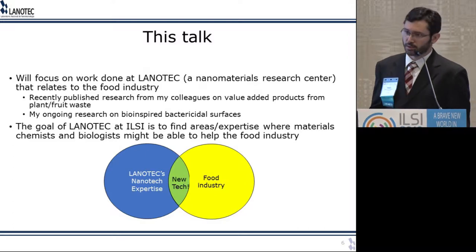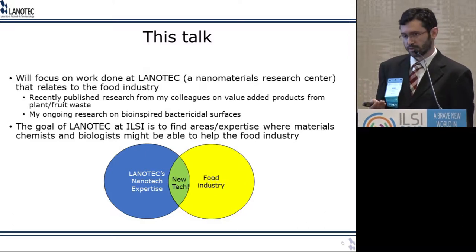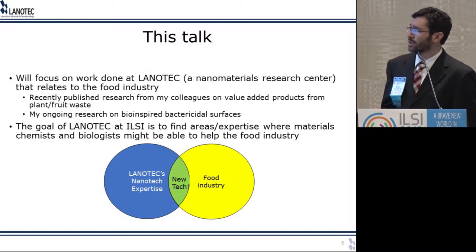In this talk, I'm going to focus on work that Lanotech has published in the last couple of years — work from my colleagues that has to do with value-added products. I'm also going to talk about my own research that I started last year on bio-inspired bactericidal surfaces, which we think also has application for the food industry. Our goal here, since we're new, is to introduce ourselves to you and see what strategic alliances we can form where a materials chemistry group can help the food industry.